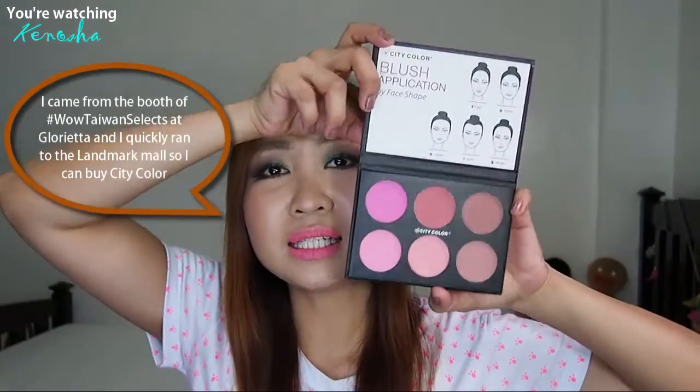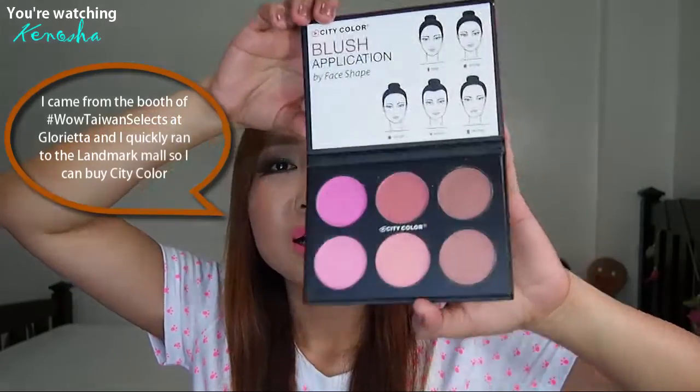I didn't know that City Color is a Taiwanese brand and it's already available at the Landmark. So I quickly went to the Landmark — I was already at Glorieta — and I bought this palette. This is a really, really nice cheek palette.